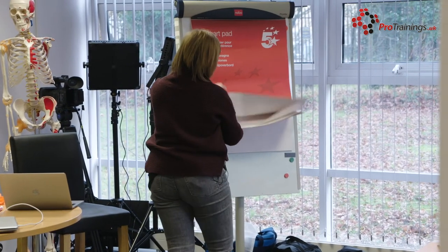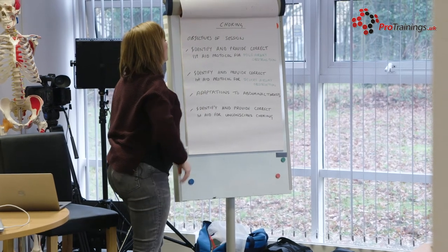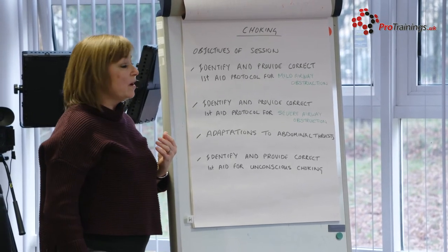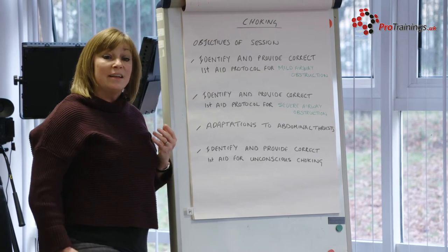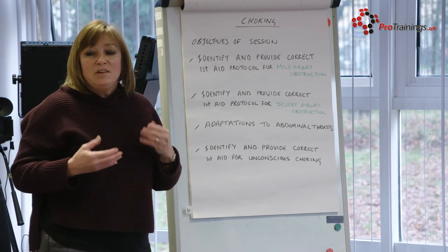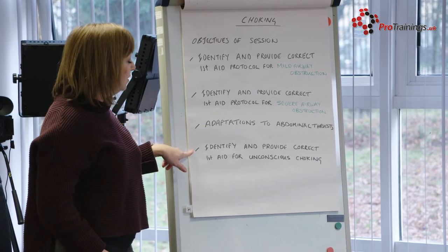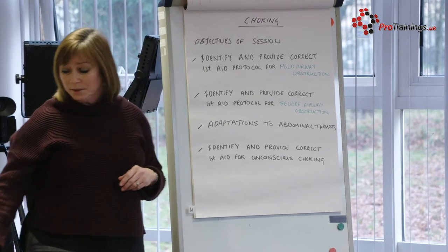So the aims and objectives of today's session: first, we're going to identify and provide the correct first aid protocol for a mild airway obstruction. Second, we'll look at identifying and providing the correct first aid protocol for a severe airway obstruction. Then we'll discuss potential adaptations for various people. Finally, we'll identify and provide the correct protocol for someone who becomes unconscious while choking.